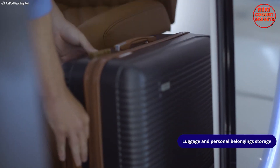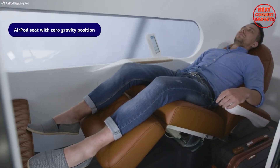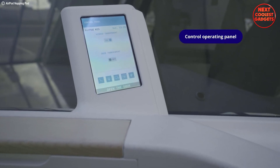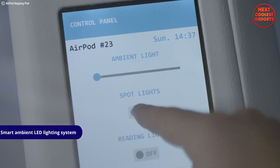Airpod's capsules double as mini offices, featuring transformable furniture that adapts to your needs. Work on presentations, answer emails, or join video calls — all with the privacy and convenience you deserve.